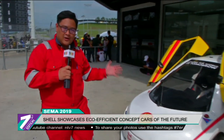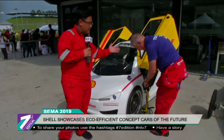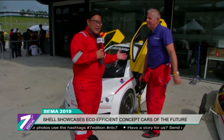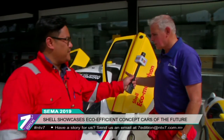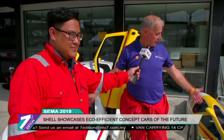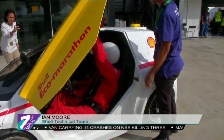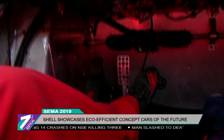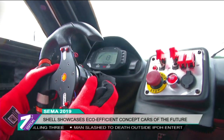Here we have a beautiful concept car by Shell, and to explain a little bit more about it, we have Ian Moore, part of the Shell technical team. This is an urban concept class vehicle. On the right end, you can see the prototype vehicle so you can compare the two differences. For the urban concept, it's a normal road-going vehicle with four wheels, a wiper, headlights and that kind of thing — this distinguishes it from the prototype.